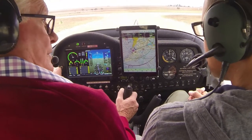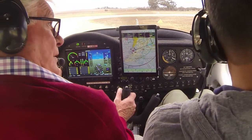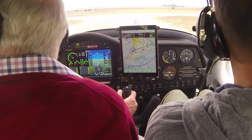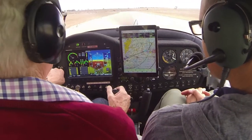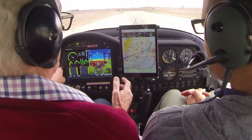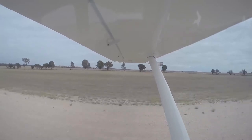All good — make sure nothing's coming the wrong way, all good. So this is our GPS so we can see where we're going. It also alerts us to other aircraft that are around — those little blue things are an aircraft.